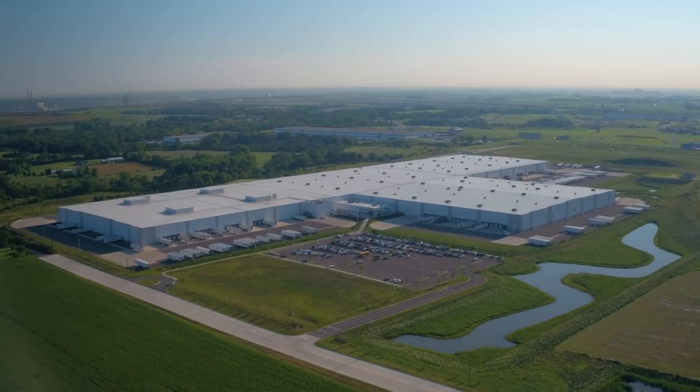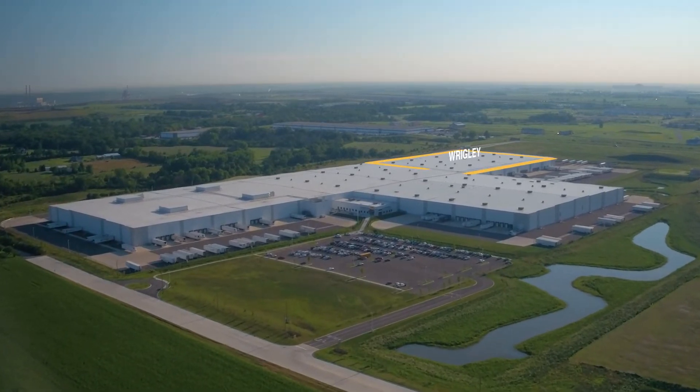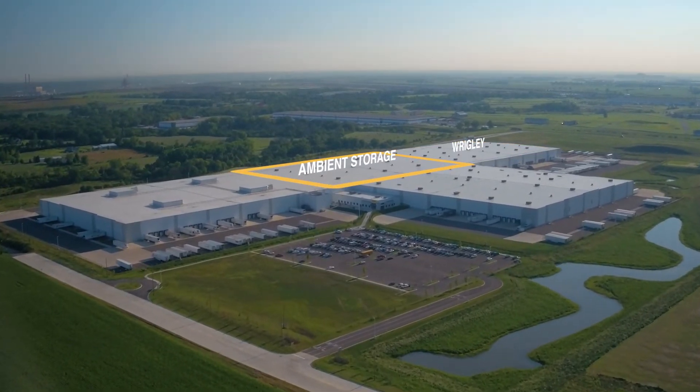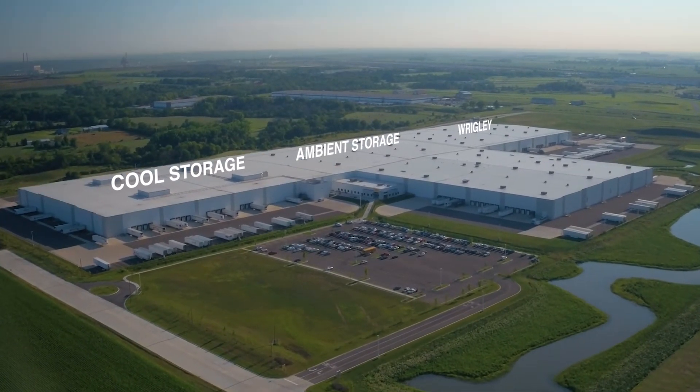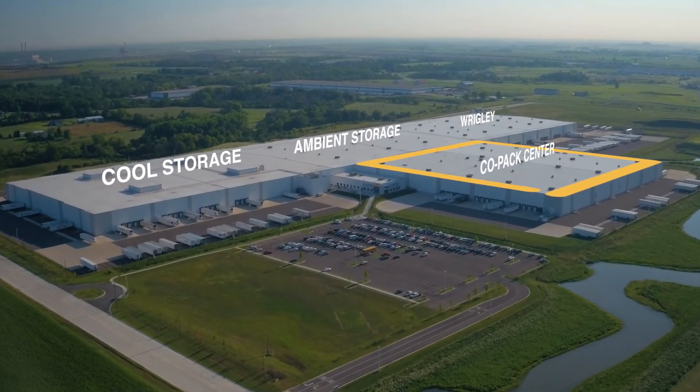The development includes four key areas: a Wrigley facility, ambient storage for Mars' line of Uncle Ben's products, cool storage for products that must be kept at 42 degrees, and a Copac Center.